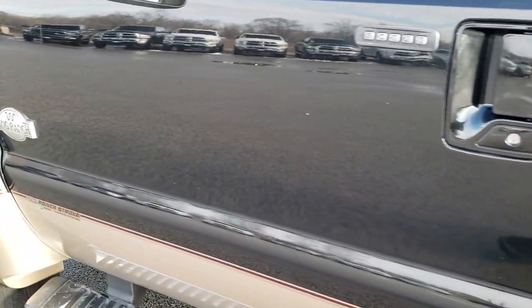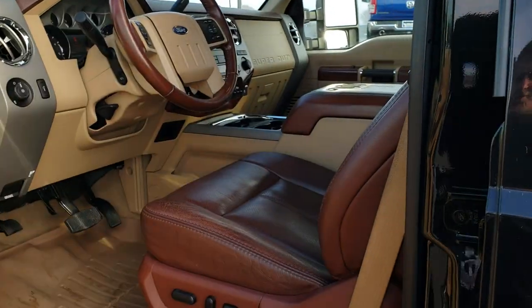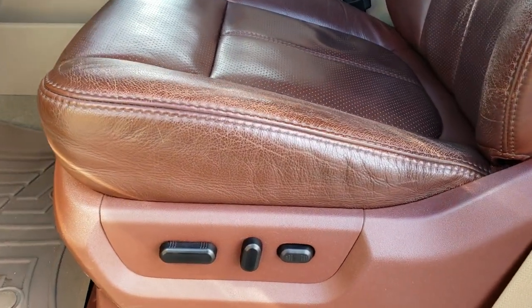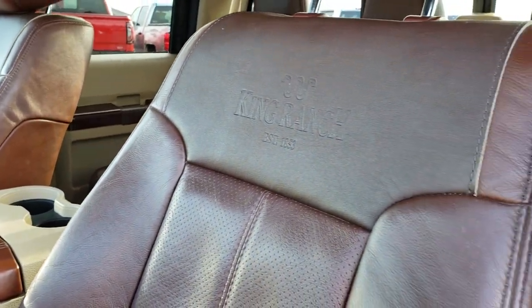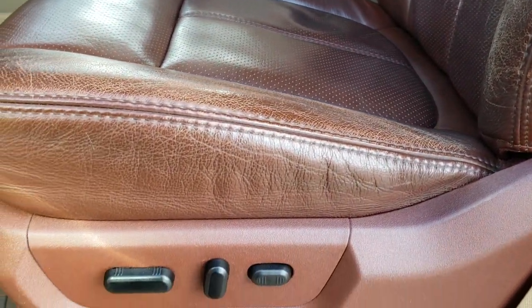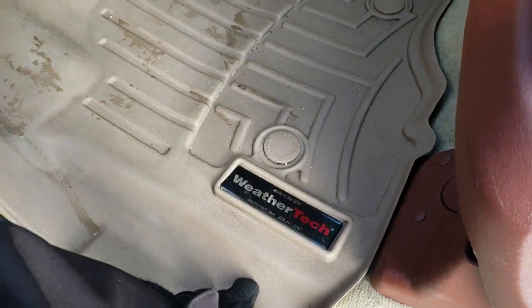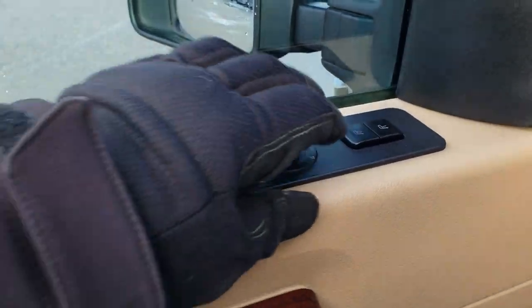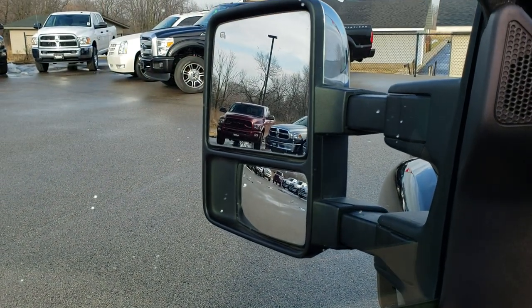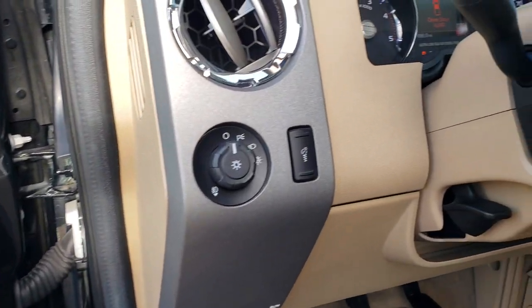Driver's side doors are absolutely perfect as well. It has power-scope mirrors — these mirrors power fold in, power telescope out and in. Inside, the King Ranch package gives you the brown leather interior. I always really like the King Ranch leather; it gets its own uniqueness as it ages. It does have WeatherTech floor mats including the all-weather factory ones. Has power windows, power locks, power mirrors, auto headlamps, and power pedals.